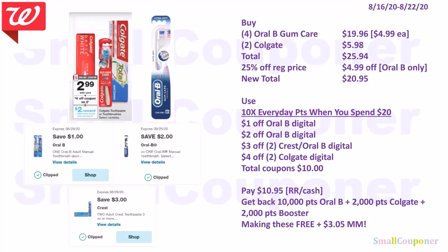Or combine the Oral-B and Colgate deals: buy four Oral-B Gum Care for $19.96 and two Colgate for $5.98 — total $25.94. Use 25% off from order pickup, takes off $4.99 from Oral-B only since Colgate is on sale. New total $20.95. Use 10x everyday points when you spend $20 or more, $1 off Oral-B, $2 off Oral-B, $3 off 2 Oral-B, and $4 off 2 Colgate — total coupons $10. Pay $10.95 with register rewards or cash. Get back 10,000 points from Oral-B, 2,000 from Colgate, and 2,000 from the booster — making these free and a $3.05 moneymaker.